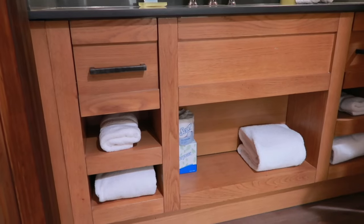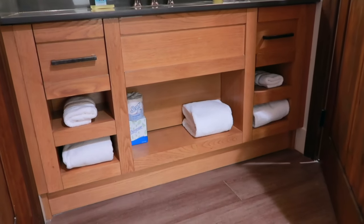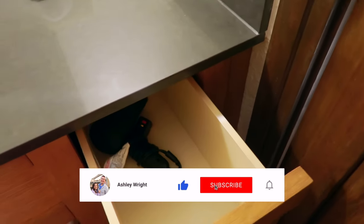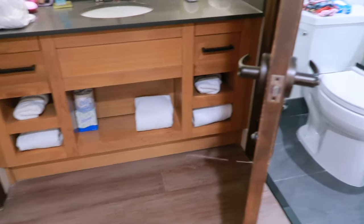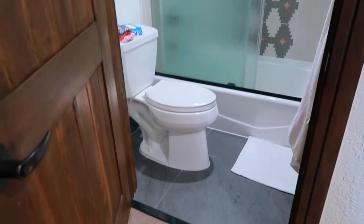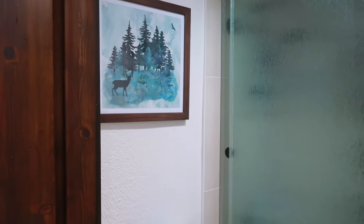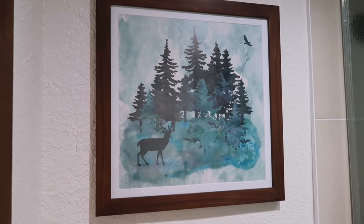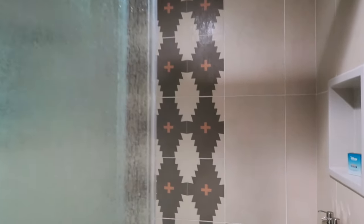Coming down the wall you have two drawers in the vanity for storage, and another drawer over here where your hair dryer is as well. There are little cubbies for towels, toilet paper, tissues, and things like that. Coming into the main part of the bathroom you have your toilet and all the standard features, plus some artwork on the wall — I couldn't spot Mickey and Minnie in that back piece, so if someone spots one, let me know.